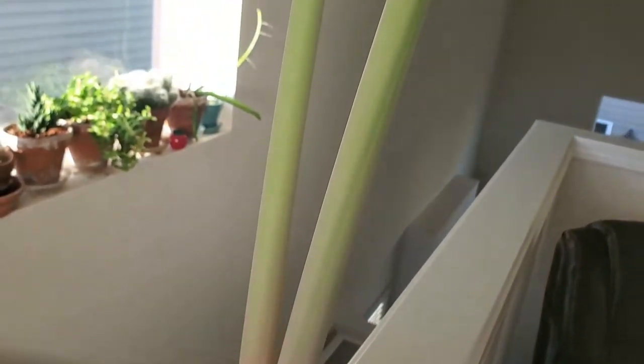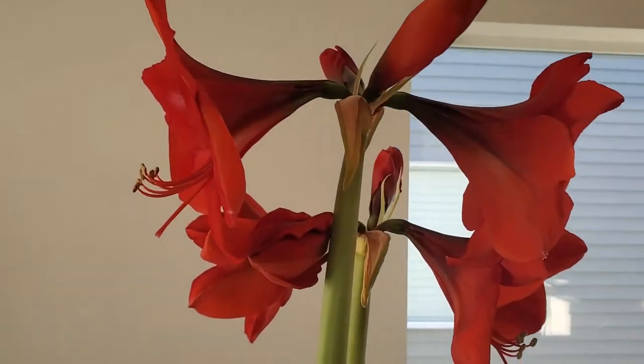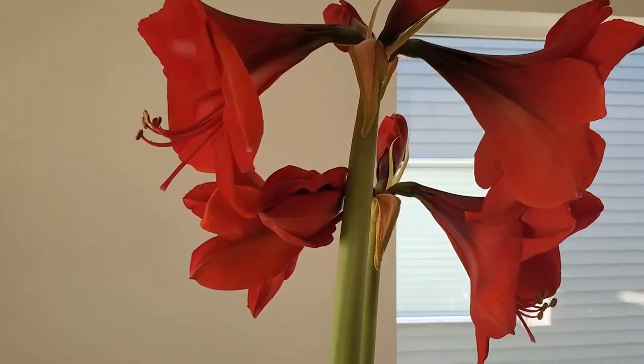There are two different stalks and four flowers on each stalk, so that's a pretty good display for a little bulb.